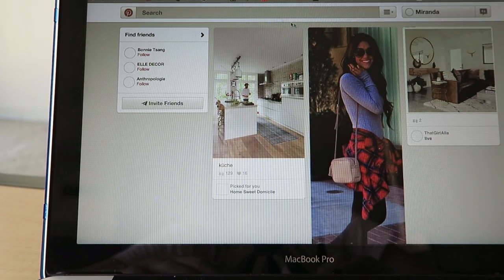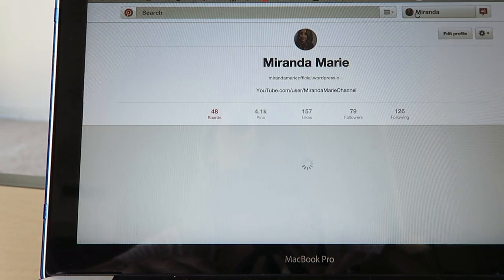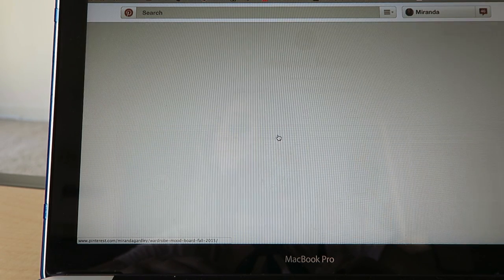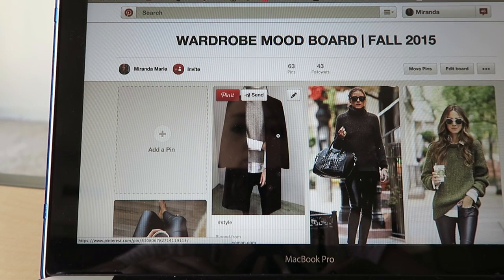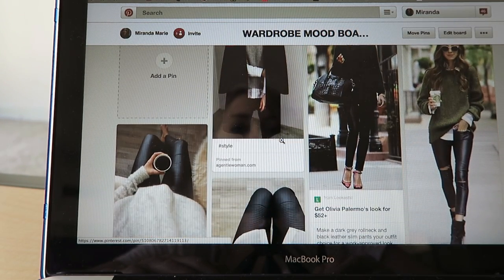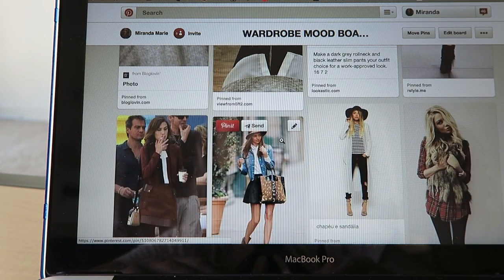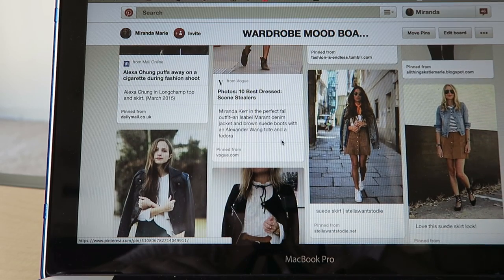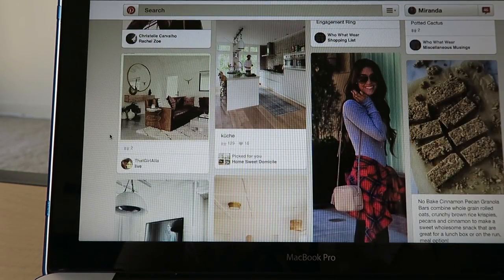The next step is getting inspired for trends and colors, silhouettes, patterns, and textures for the season. I pull images from Vogue, fashion blogs, Instagram, Pinterest, and Tumblr and pin them to a mood board on my Pinterest account. For my mood board, I was definitely pulling a lot of photos that had layering going on. I absolutely love layering during the fall — it always looks effortless and it's just my go-to, keeping me warm.